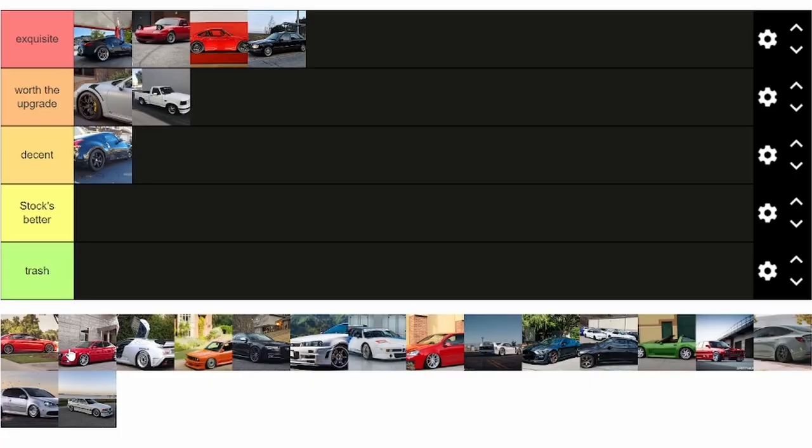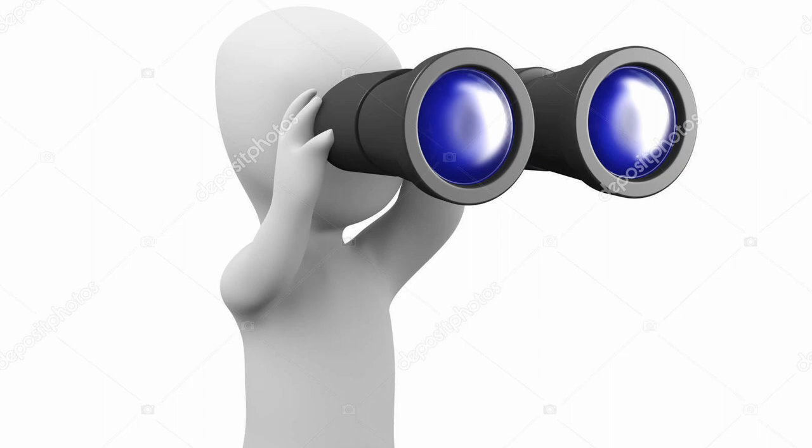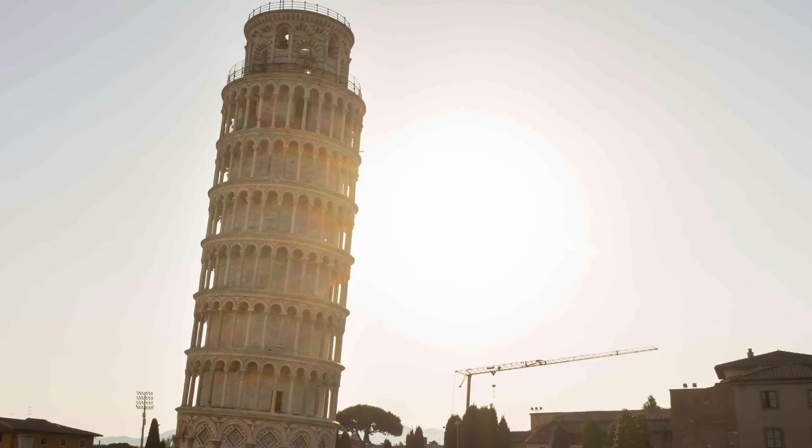Before people get all accusatory in the comments and say I'm just cherry picking the best wheels — yeah, you're right, I am. But most of these are kind of the common wheels you would see on these cars. Like if you're going to find a modified Mazda, as we've already stated, it's going to be on Enkies. So yeah, I'm looking for the good ones, so it's a little skewed. But for the most part, I'm just finding what's most common on most of these cars.